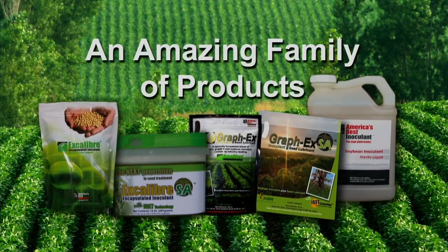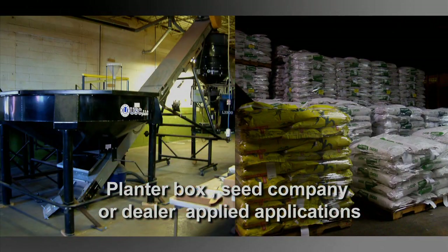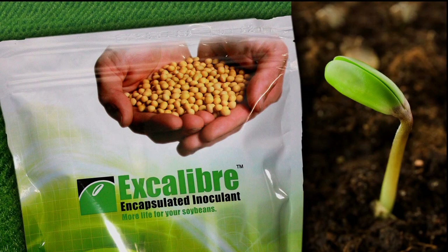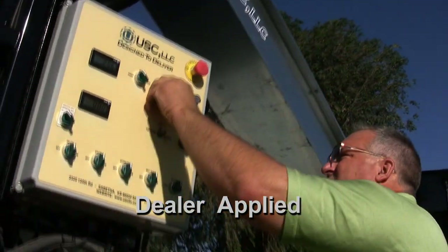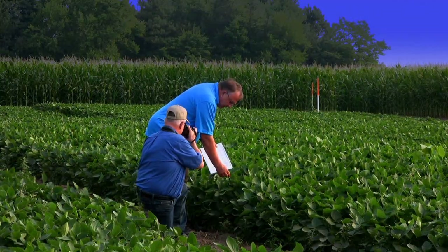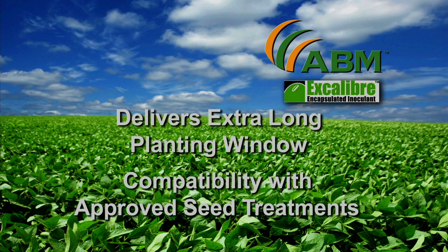It's an amazing family of products designed with the farmer in mind for planter box, seed company, or dealer-applied applications. Excalibur Encapsulated Inoculant is an innovative dealer-applied soybean treatment containing a proprietary patent-pending blend of three strains of yield-enhancing Bradyrhizobia bacteria, developed by one of the leading scientists in soybean inoculants today. As a first in agriculture, Excalibur is unique among inoculants in that it delivers an extra-long planting window and compatibility with approved seed treatments.